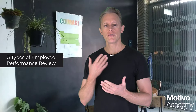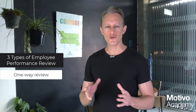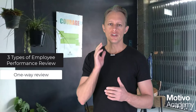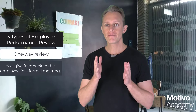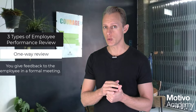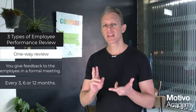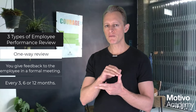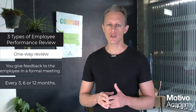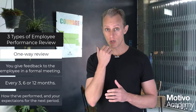So the first topic: the types of performance review. There are three types essentially. The first type is the one-way performance review. This is where you as the manager, business owner, or entrepreneur are giving feedback to your employee in a formal setting. Performance reviews — or performance appraisals — are formal reviews that happen every 12 months, every six months, or every three months.